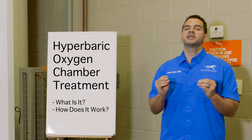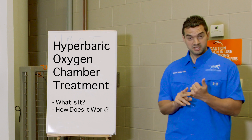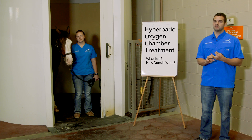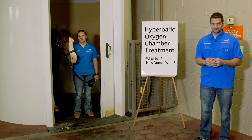Today I'm going to get into a little bit of detail on what hyperbaric oxygen chamber is, a little bit of the physiology and how it works, what are the main treatments that we use it for, and everything that it works on. And here we go.